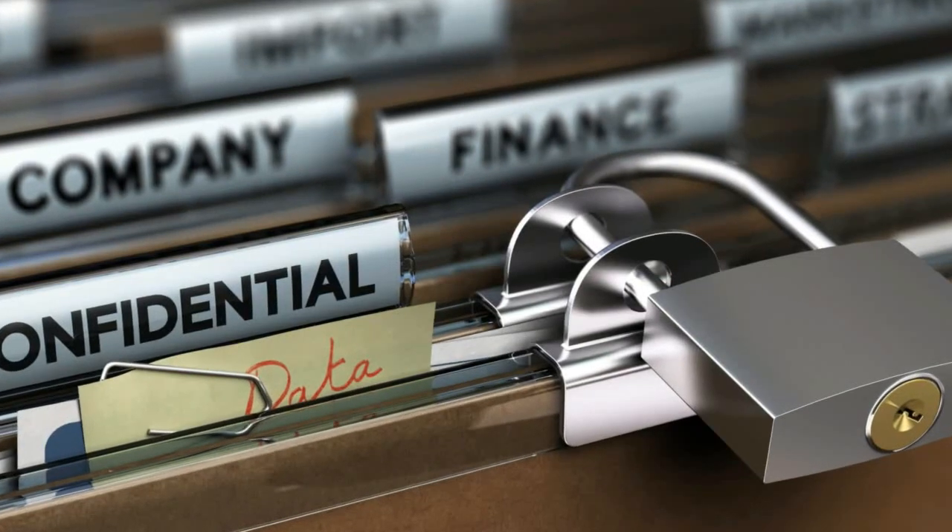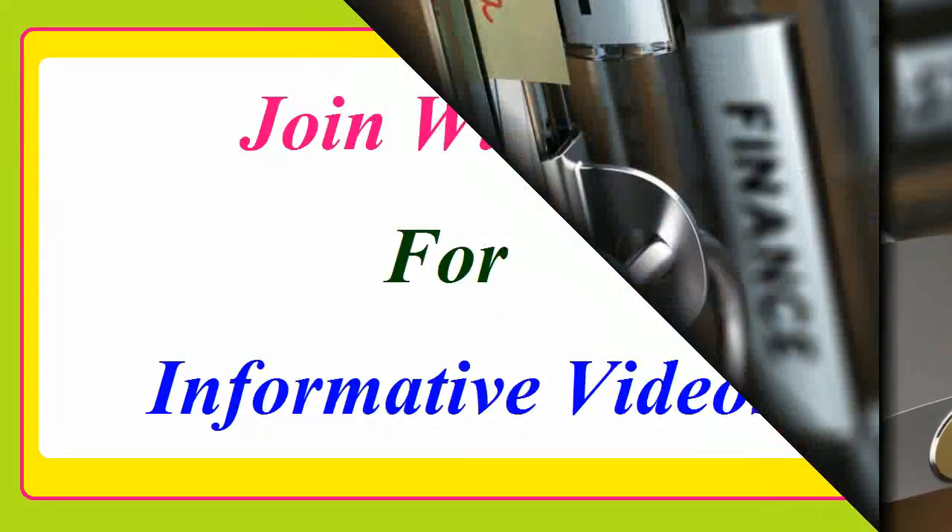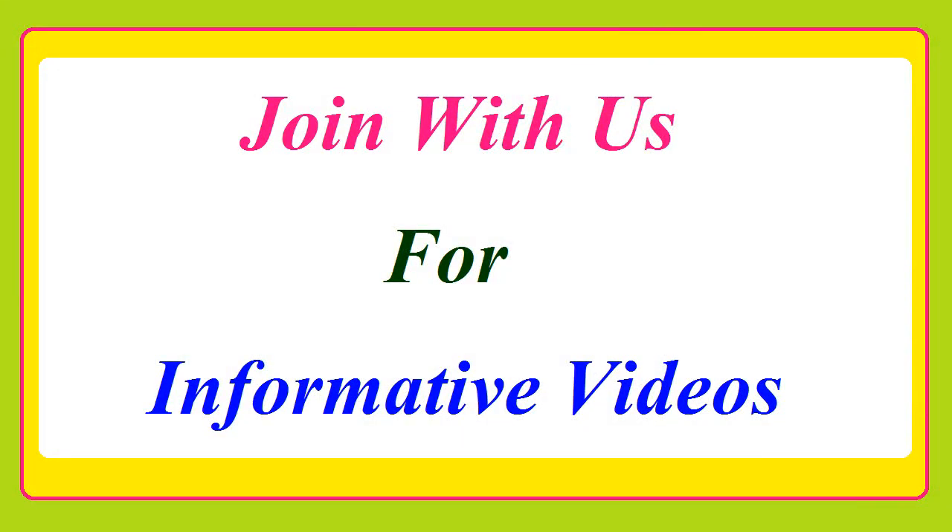Such digital document repositories help to show copies and apply for documents in case they are lost. We hope you find this information useful. Thanks for watching — join us for more useful and informative videos.